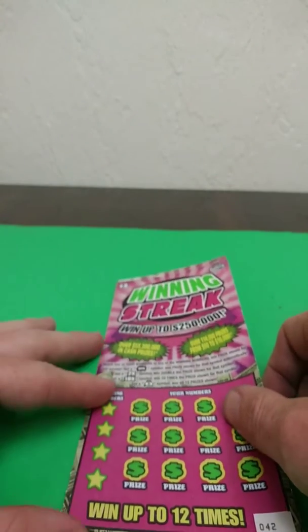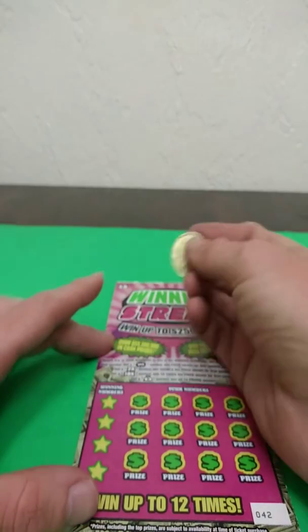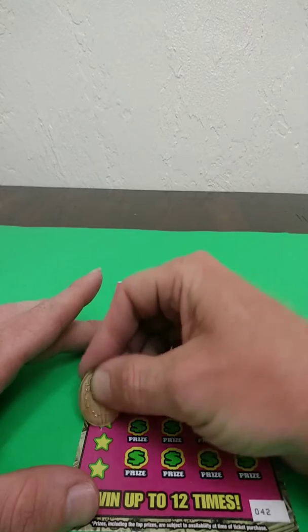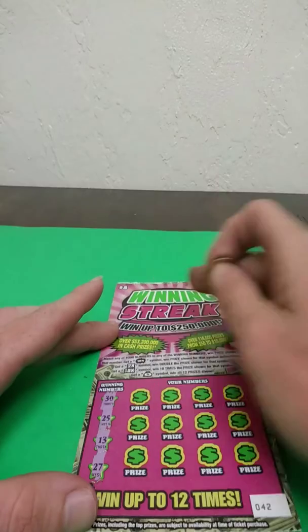The odds on this game are 1 in 4.03. Let's see how well we do on this ticket — not going to give up on the jackpots on these old tickets. So we're looking for a 30, a 25, a 13, and a 27.